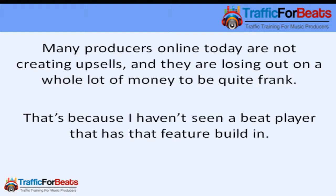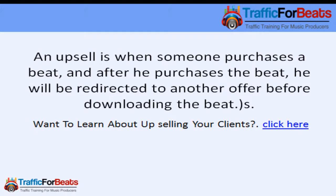Number three: upsell your customers. Many producers online today are not creating upsells and they're losing out on a whole lot of money. An upsell is when somebody purchases a beat, and after he purchases the beat, he will be redirected to another offer before downloading the beats. That's an upsell — that's how you double and triple your money online.